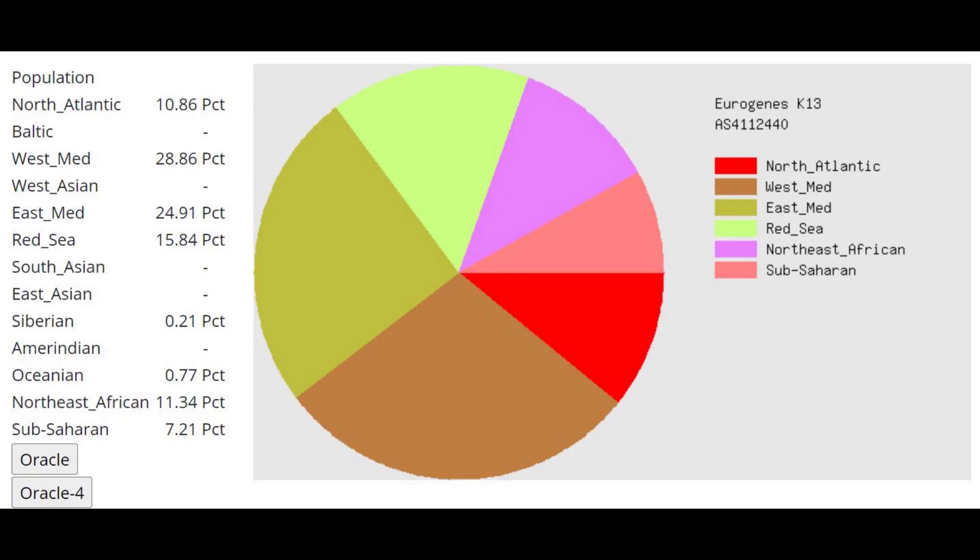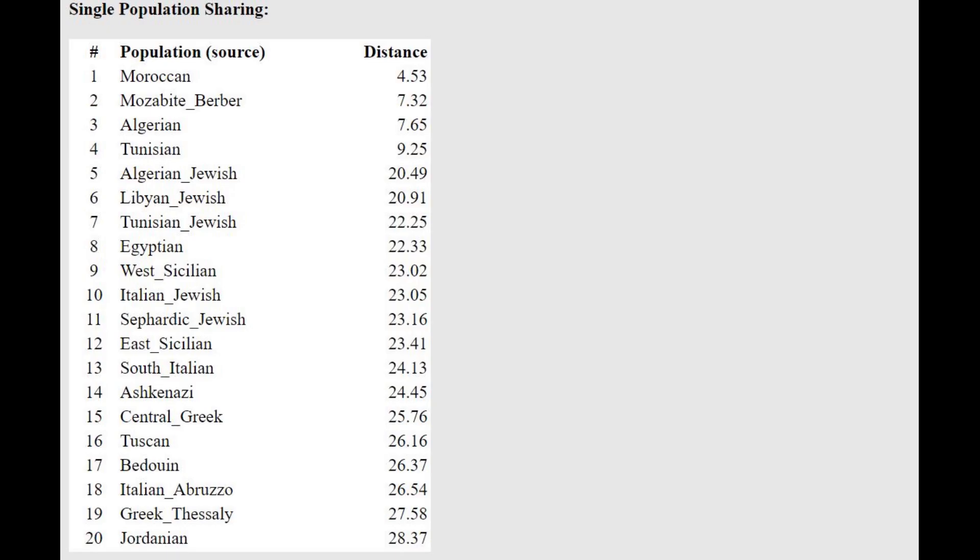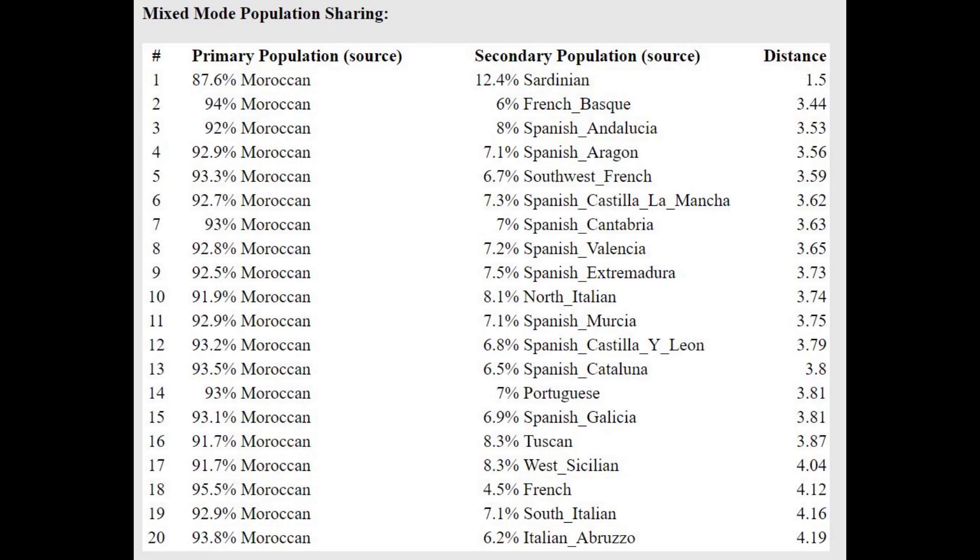This is what he scores with Eurogenes K13. This calculator does not have a component meant to represent North Africans, so North Africans get modeled as a mixture of Mediterranean and Sub-Saharan African. He is closest to Moroccans with the oracle, and he's getting modeled as a mixture of Moroccan plus Sardinian or Moroccan plus some kind of European, meaning he's got a little bit of a Southern European shift relative to Moroccans.